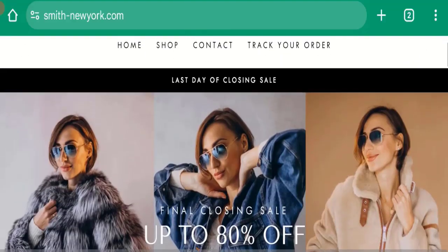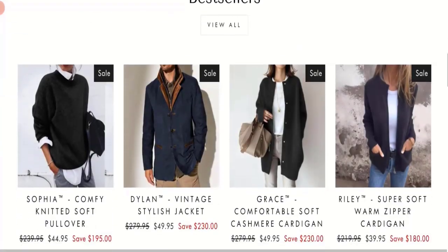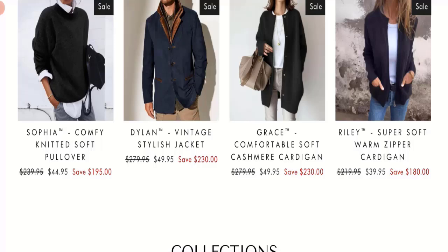People from the United States are searching for this site's details. Friends, this is not our website. In case you've experienced any fraud over this website, then watch this video till the end — we will share the way to get your money back. So let's get started. This is an online shopping website offering men's pullovers, jackets, and cardigans collection.